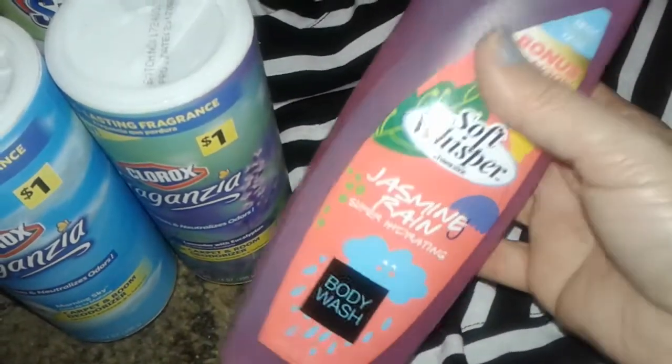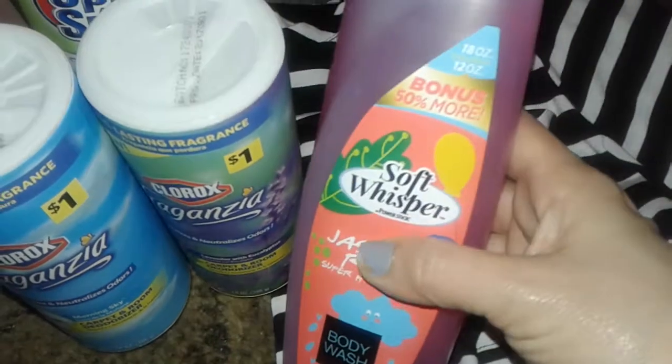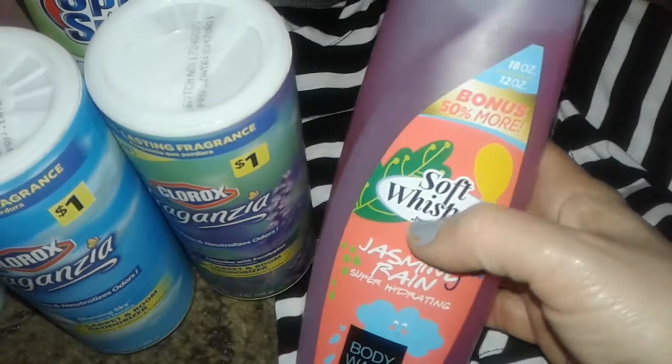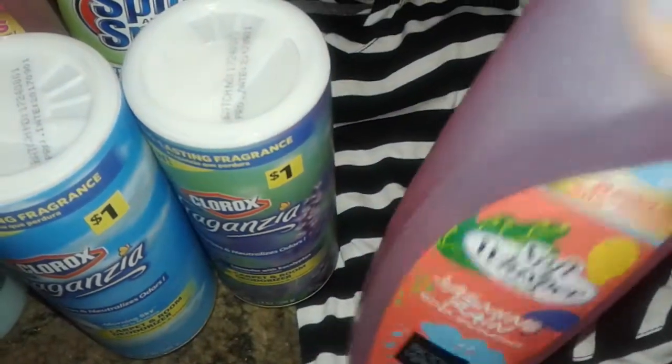These are from Power Stick, and a lot of people don't know too much about Power Stick, but it used to be a name brand company back in the 80s at full price. They have good men's body washes and all kinds of stuff like that.